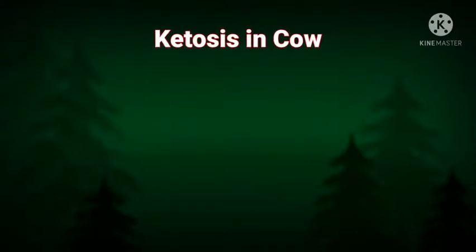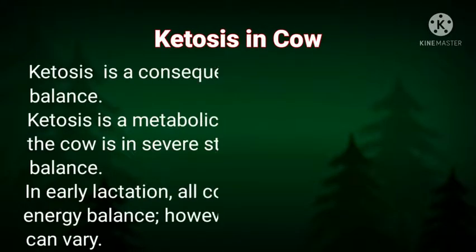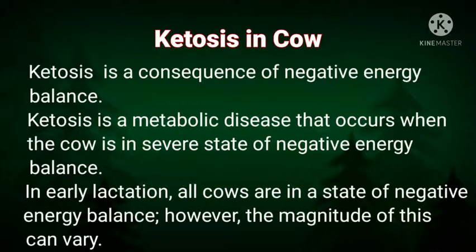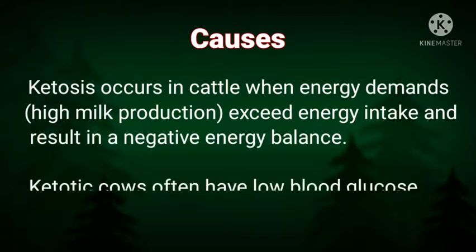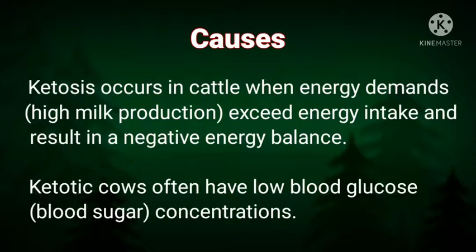Ketosis is a metabolic disease that occurs when the cow is in a severe state of negative energy balance in early lactation. All cows are in a state of negative energy balance; however, the magnitude can vary. Ketosis occurs in cattle when energy demands for milk production exceed energy intake, resulting in a negative energy balance. Ketotic cows often have low blood glucose concentrations.